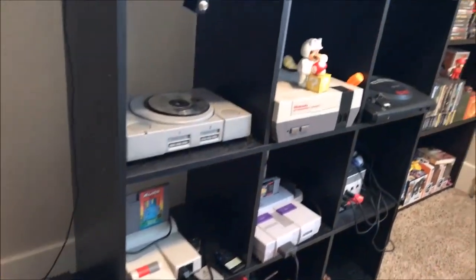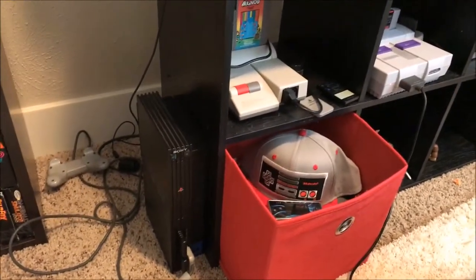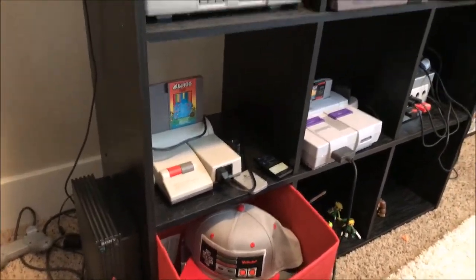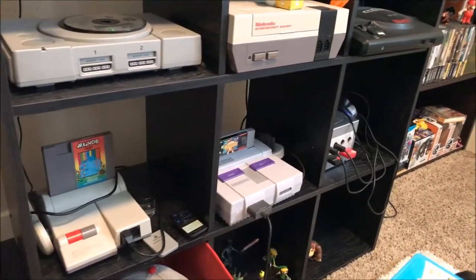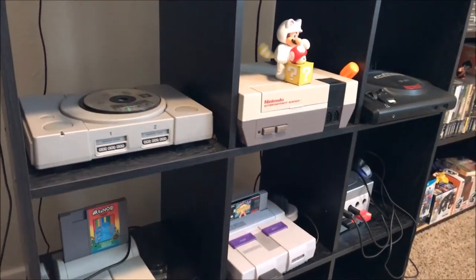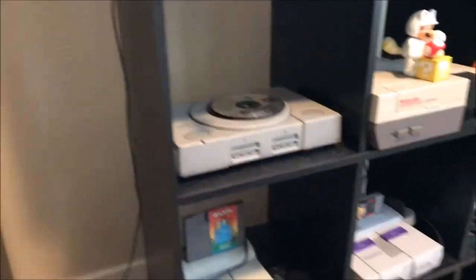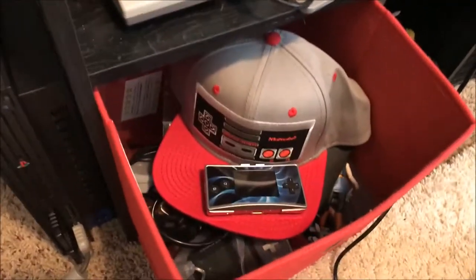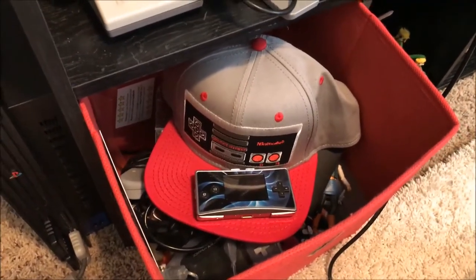Here's my nine-port shelf with my systems. The PS2 doesn't fit so it goes to the side. Currently I do not have an N64 but I have N64 games. I've got the NES top loader, Super Nintendo, GameCube, the Genny, the Toaster NES, and good old PS1. I have some handhelds in here but I'm not gonna go through those because I'm not really a handheld collector.